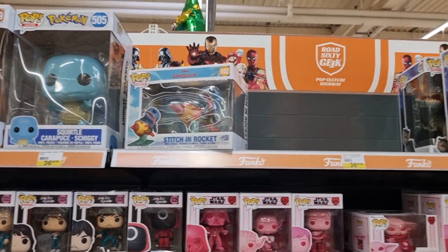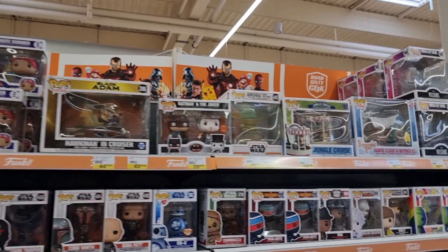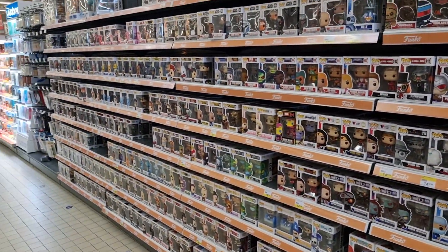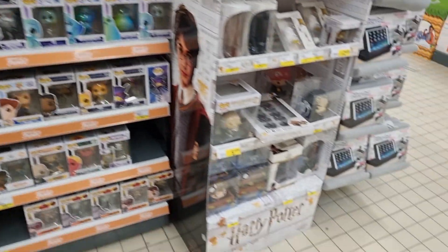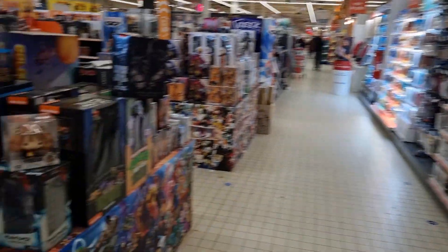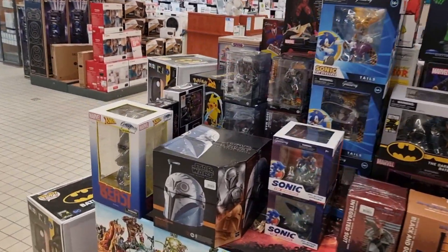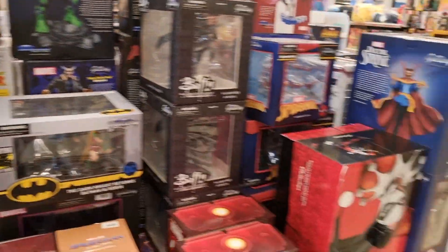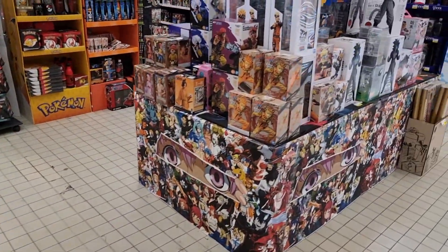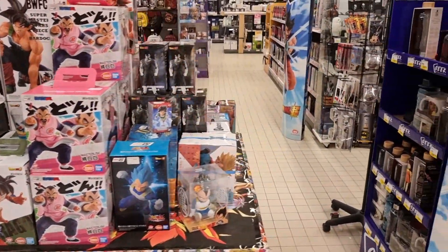Look at all the Funko Pops right here - they have a lot of them. Stitch, Rocket - some big ones. Even some Harry Potter Funko Pops. I really like those figures. Sonic, Batman, and I believe they even have a Gremlin - a big Gremlin. Ninja Turtles, Dragon Ball Z - also very popular.